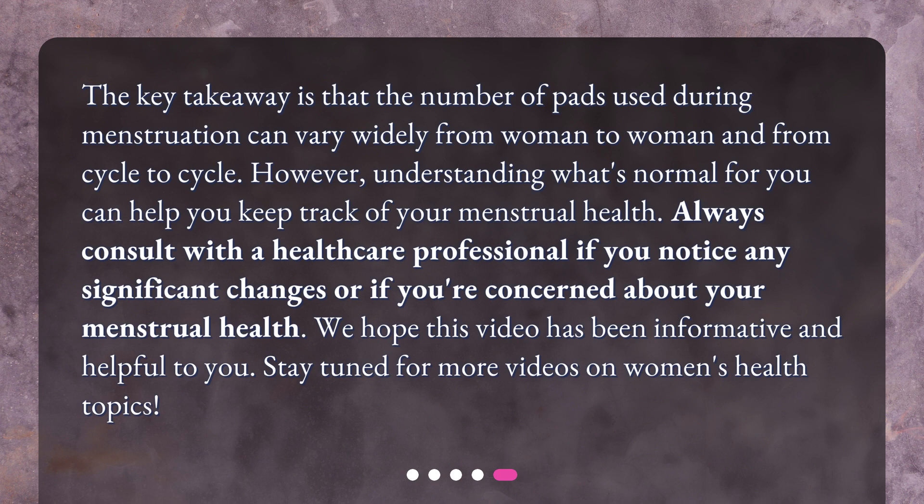However, understanding what's normal for you can help you keep track of your menstrual health. Always consult with a healthcare professional if you notice any significant changes or if you're concerned about your menstrual health. We hope this video has been informative and helpful to you. Stay tuned for more videos on women's health topics.